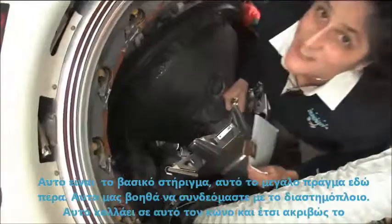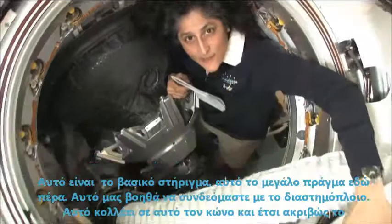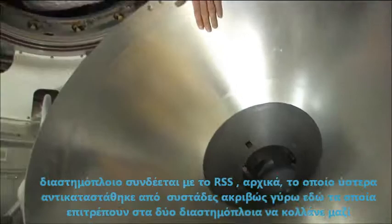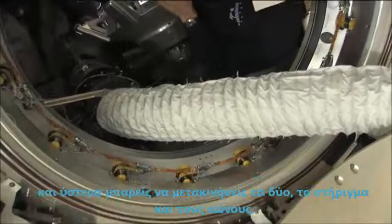This is the docking probe right here — this big thing. This helps us connect to the spacecraft. This probe actually sticks into this cone, and that's how our Soyuz becomes connected to the ISS initially. That is then replaced by clamps around here that allow the two spacecraft to be stuck together, and then you can remove the probe and the cone.